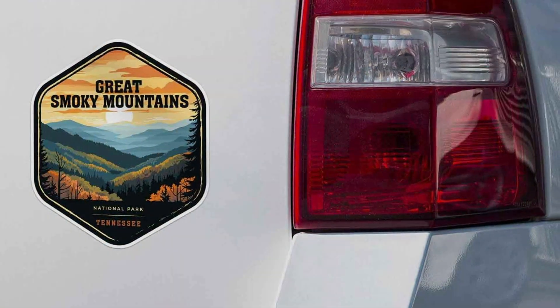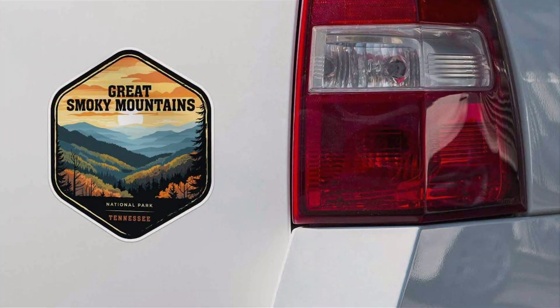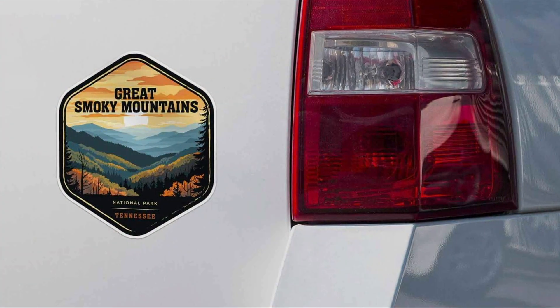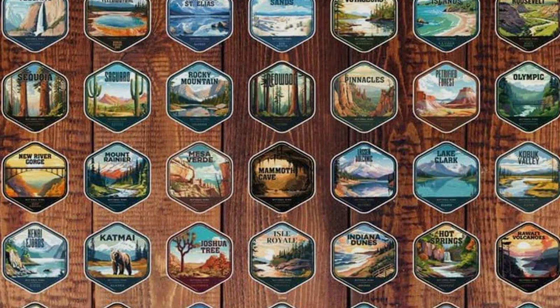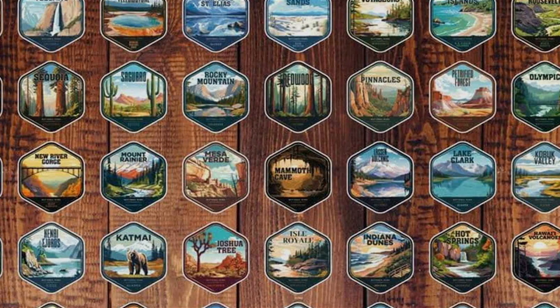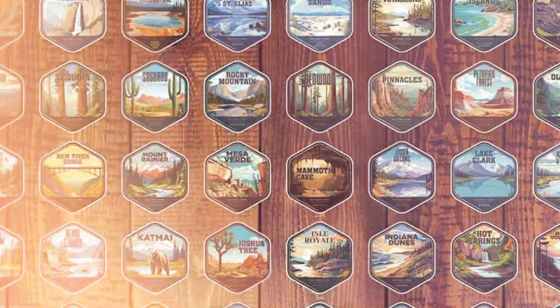Crafted from high-quality, weather-resistant vinyl, this decal is built to endure the elements, ensuring long-lasting durability and colour retention. Its strong adhesive backing sticks securely to any smooth surface, making it easy to apply to your car bumper, windows or any other flat surface. Despite its strong hold, it can be removed without leaving any residue or damage.